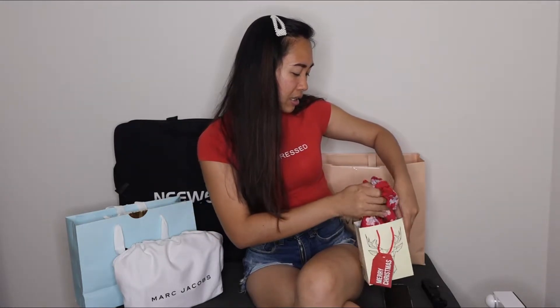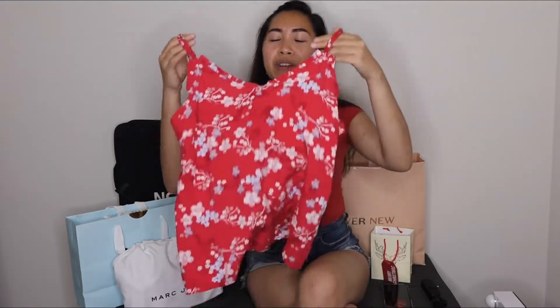Let's start with this paper bag. This one has been given to me by Gary's brother and his brother's wife. In this box, they actually got me this really, really nice top. It's perfect for summer, and as you know, I'll be going back to the Philippines, so this is just perfect for me.